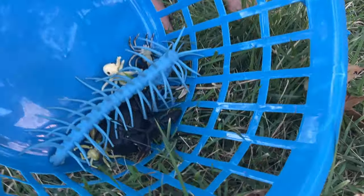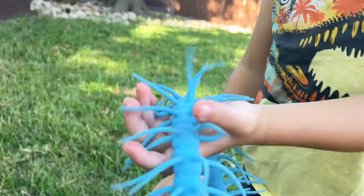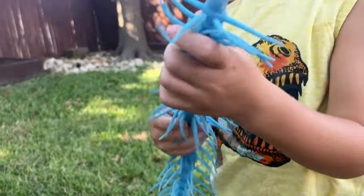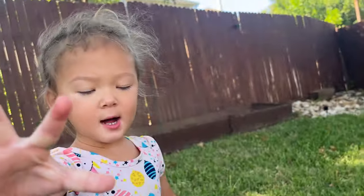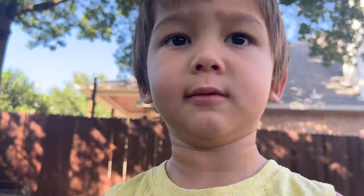What's the next one? Junebug? Centipede. Centipede. Oh, how many legs does it have? Forty. Forty? I think it's way more than that. Like a little bit more, like 60.